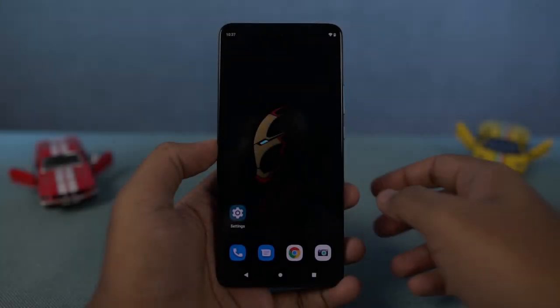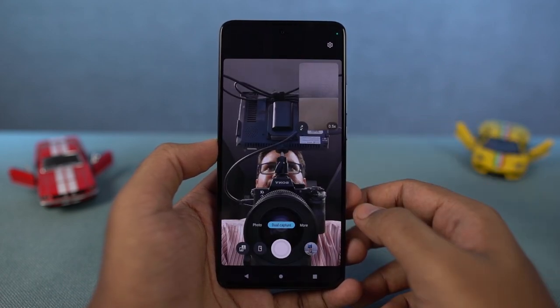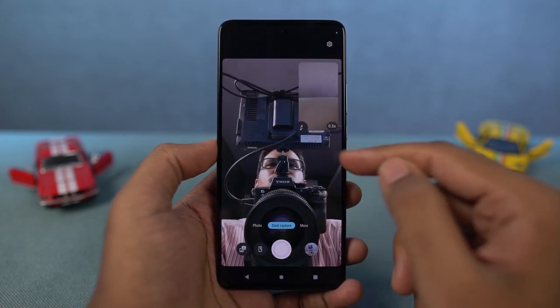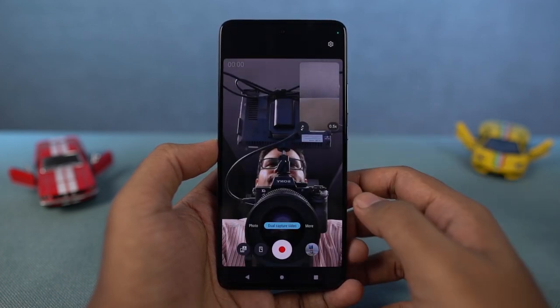Next, we have dual capture. Just like the name suggests, using this feature we can take pictures from both the front and rear cameras at the same time. There are different ways to do it — one is side-by-side and the other is overlap. In the overlap position, we can switch between the front and rear cameras, and also switch between the primary camera and the wide-angle camera. These are some sample shots.